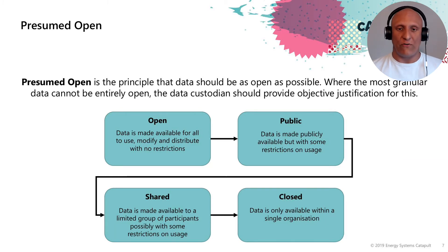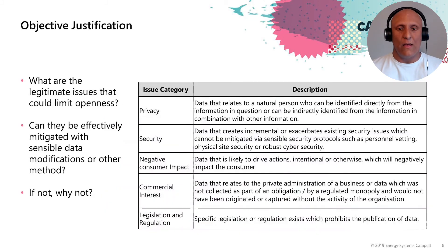So this begs the question: what is an objective justification? As part of the Energy Data Task Force principles, we wanted to look at what the legitimate issues are that could limit openness, and whether they can be effectively mitigated with sensible data modifications or another method. The five broad categories we identified were privacy, security, negative consumer impact, commercial interest, and legislation and regulation.